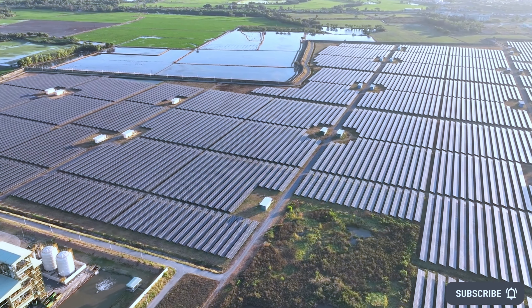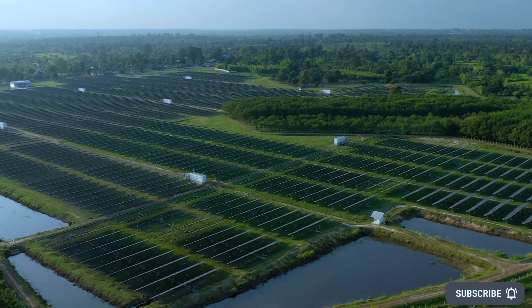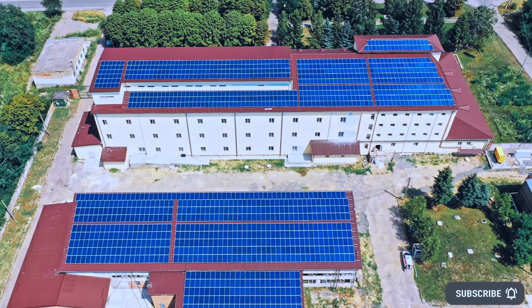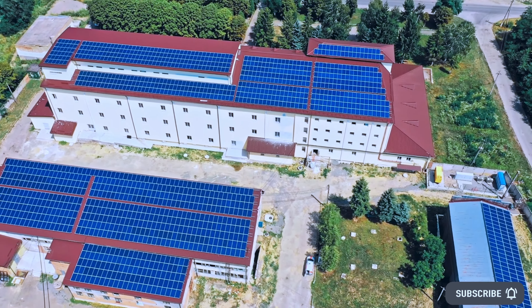Breakthrough 24/7 solar harvesting system: a University of Houston professor has created a new type of solar energy harvesting system that breaks the efficiency record of all existing technologies, which enables 24/7 solar power generation.